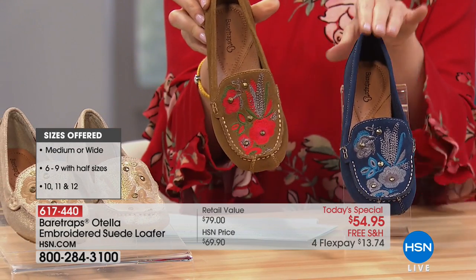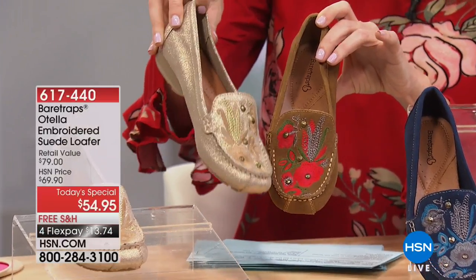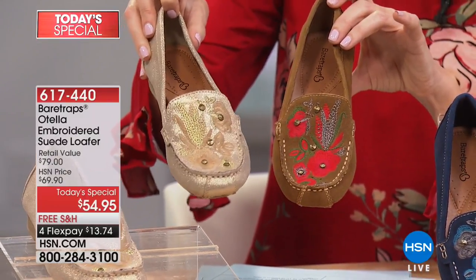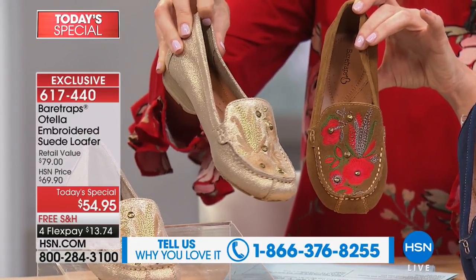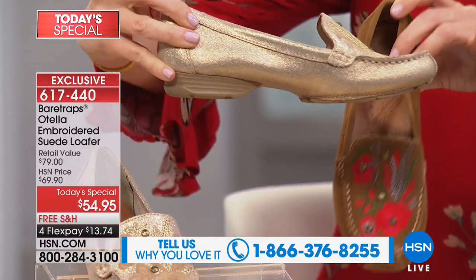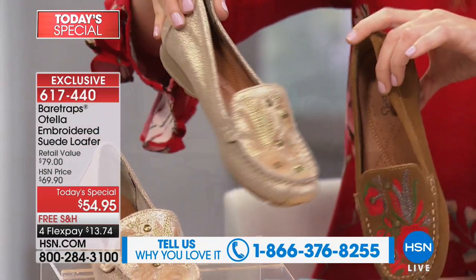This is the tan, there's the navy, here's the gold. The navy is very popular — it's literally flying off the shoe holder and trying to get into your home. I love being able to have a unique, statement shoe like this. There's our phone number: 866-376-8255, with a lot of you on the phone right now ordering. Even the side silhouette is so pretty. Grace has a deconstructed one to show us how these are truly hand-stitched.